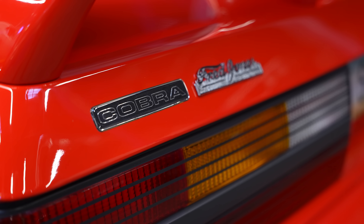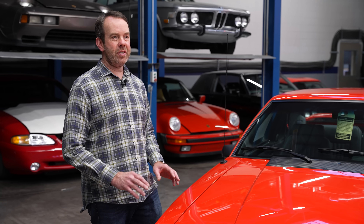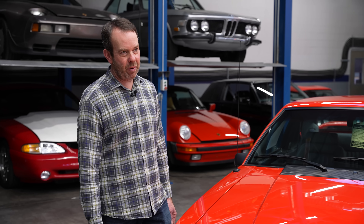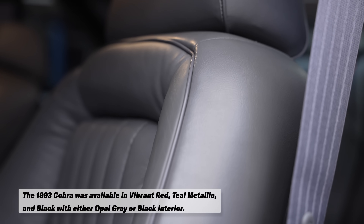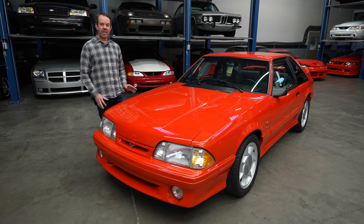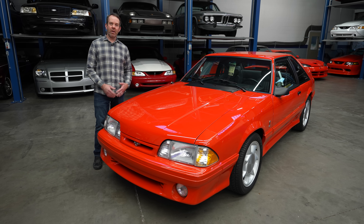They made just under 5,000 1993 SVT Cobras. Don't mistake the SVT Cobra with the SVT Cobra R — the Cobra R, they made 107 of them. It was a two-seat stripped-down version made for SCCA racing, and you had to have a competition license to buy one. This is the lesser performance version of the same car. It has real Mustang seats including a backseat, and you could get air conditioning, a radio, power windows. Rarity-wise, it is not as rare, but that doesn't seem to be hurting them in the marketplace today.